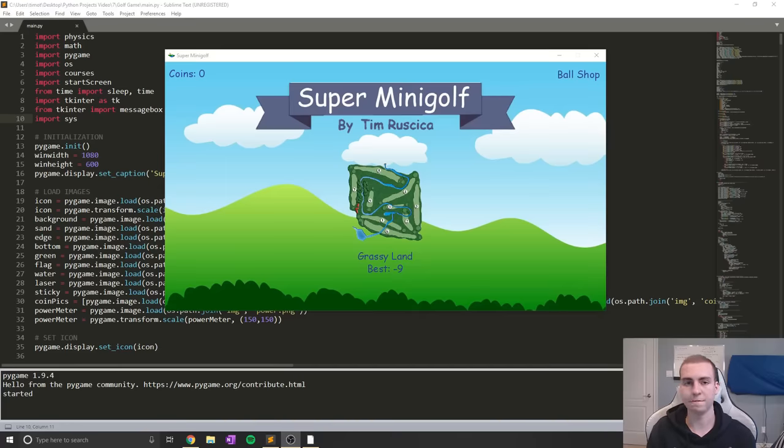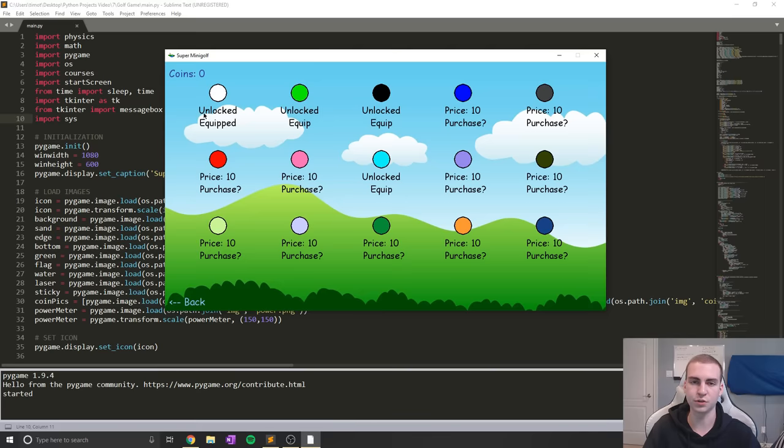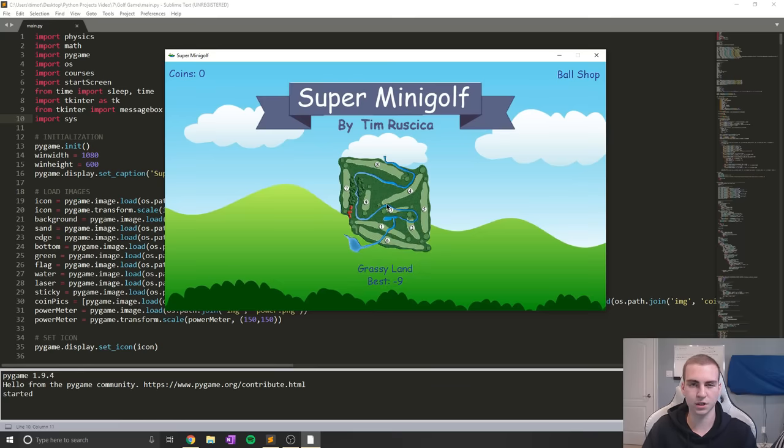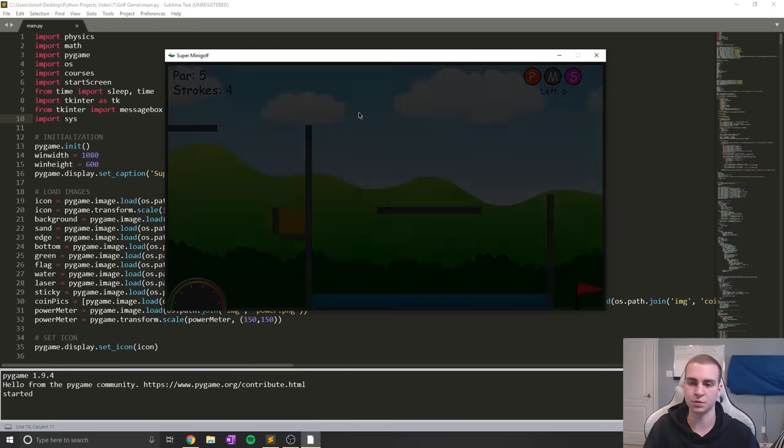This is by far my favorite project I've ever made — it's Super Mini Golf in PyGame with real 2D physics. It features a full ball shop where you can use your coins to purchase different balls and equip whatever ones you want. When you select the course you can play mini golf in PyGame with Python. It has power-ups like Mulligan, power shot, and sticky ball. It's an awesome project — probably about 2,500 lines of code and around 100 hours of coding, because I had to do all the physics completely from scratch.